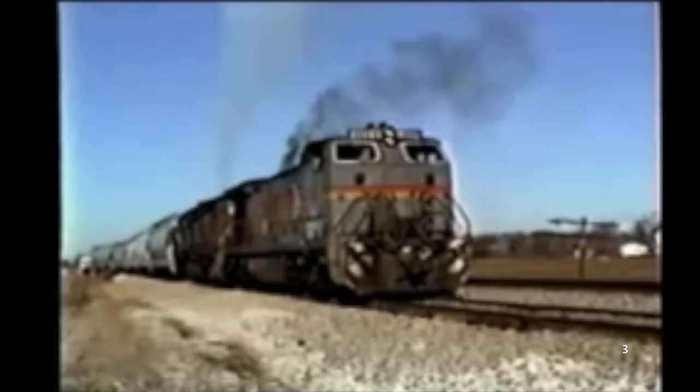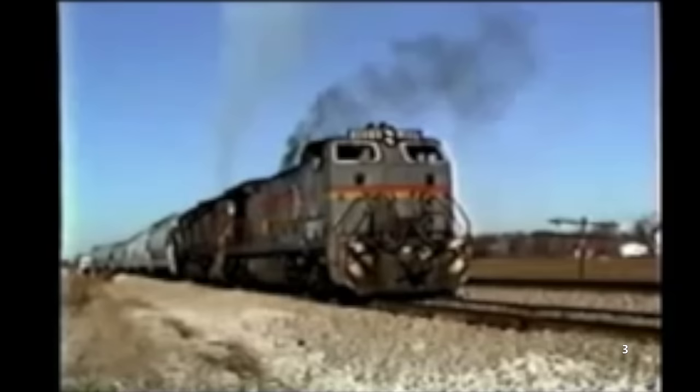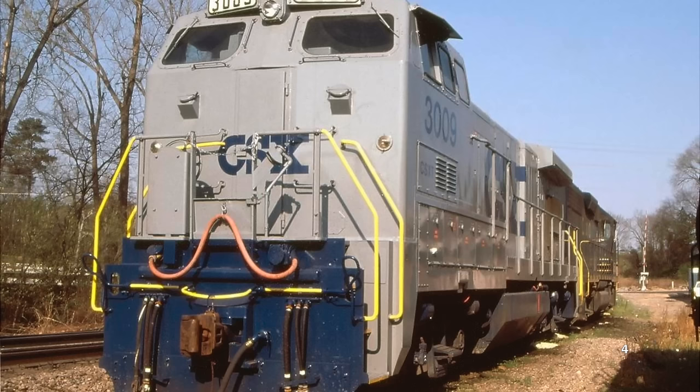When CSX acquired the Seaboard System in 1986, the BQ23-7s remained in service, this time in CSX paint. They served as reliable workhorses up until 2001, when they were retired — not because of their unique cabs, but because of their 1970s-era hardware.